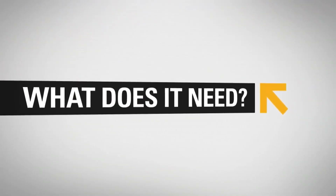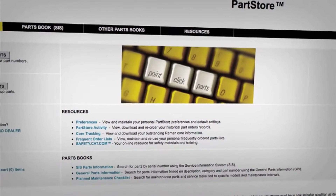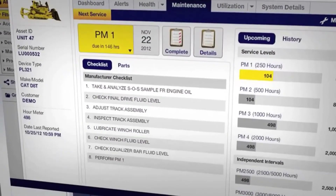Need dealer support? Product Link lets you click through to your dealer service department and parts store for quick scheduling and ordering. It provides up-to-date information that dealer personnel can use to respond more quickly and effectively to your needs.